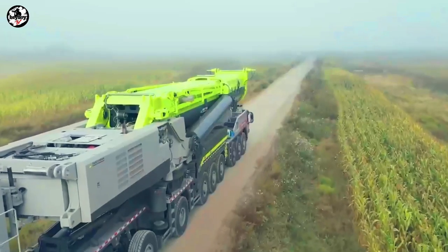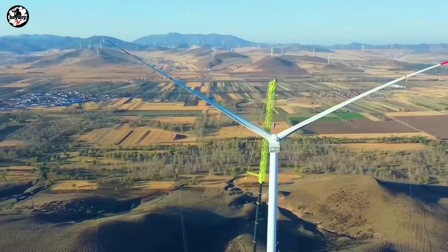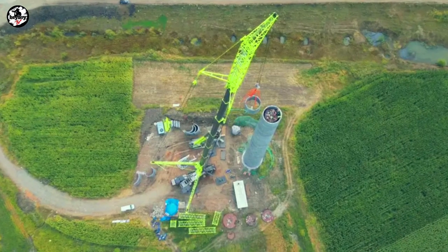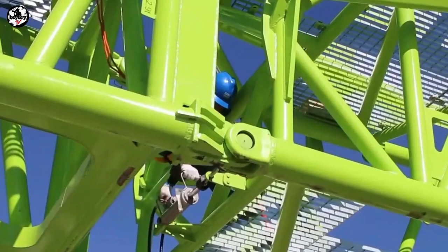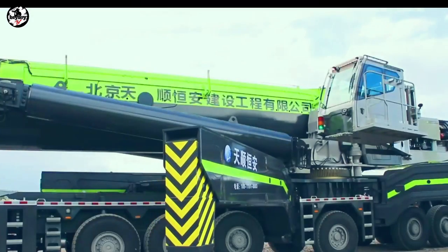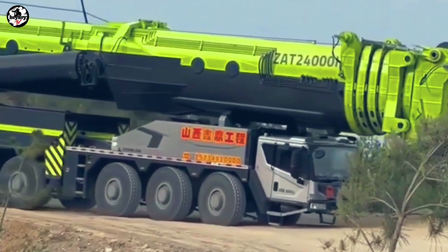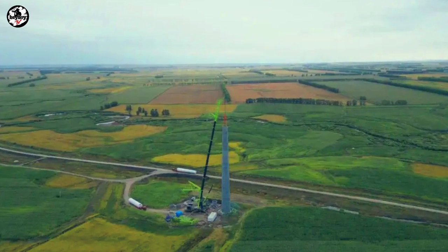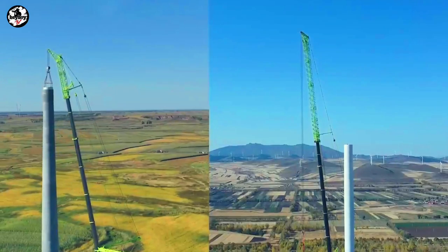The Zoomlion ZAT 24000H is powered by a 650-horsepower Daimler diesel engine. This latest giant is developed for onshore wind turbine installation projects. Its combination of telescopic and lattice boom allows installation of turbines up to 160 meters tall. Its telescopic boom features single-cylinder extension and retraction with double-side pinning to minimize side deflection, continuous JIT and rigidity optimization design, electromechanical hydraulic intelligent safety control, and strong wind resistance. It holds a new world record at a maximum lifting height of 175 meters with a lifting weight of 175 tons, making it one of the best and biggest mobile cranes in the world.